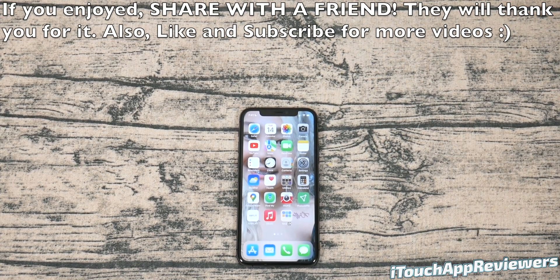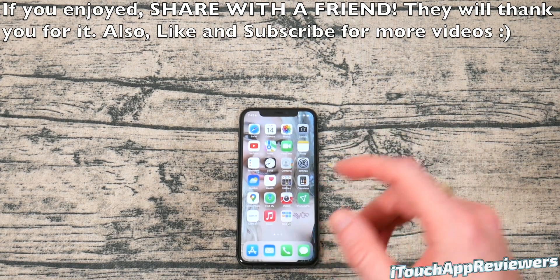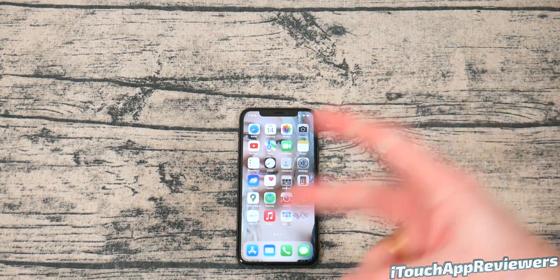That's all I got for this video, guys. Hopefully you found it helpful. If you did, hit it with a big thumbs up and subscribe, and I will see you guys in the next one. By the way, I've got a lot more of these videos coming with tips and tricks for the iPhone 13, so be sure to subscribe. Peace.